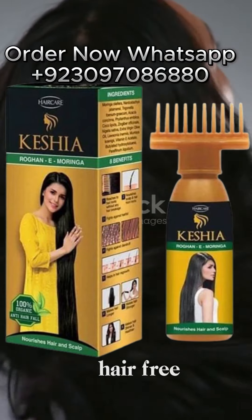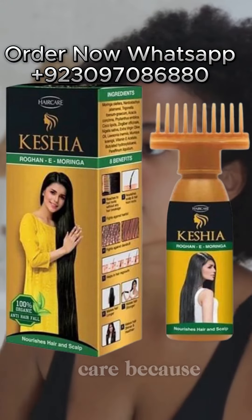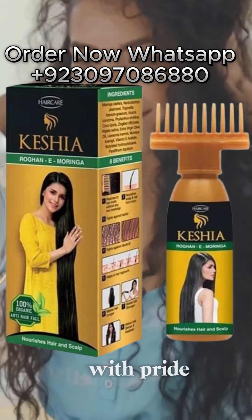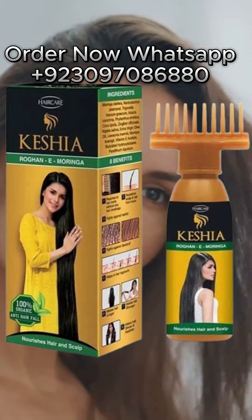Set your hair free. Embrace the magic. This isn't just hair care, it's self-care. Because your hair is your crown, and you deserve to wear it with pride. So go ahead, make every day a good hair day with Hair Care Keshe Hair Oil.